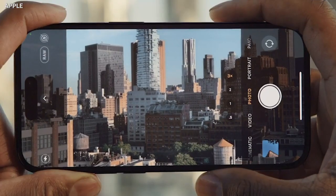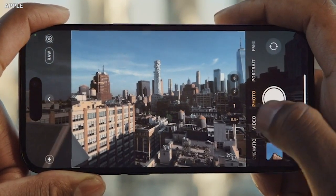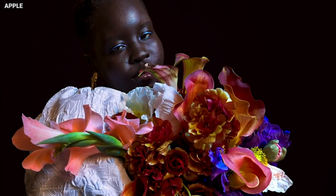For the first time ever on an iPhone, the iPhone 14 Pro and the Pro Max are going to have a 48-megapixel camera. The sensor is 65% larger, and low-light photos have never looked this good — two times an improvement over the iPhone 13 Pro.